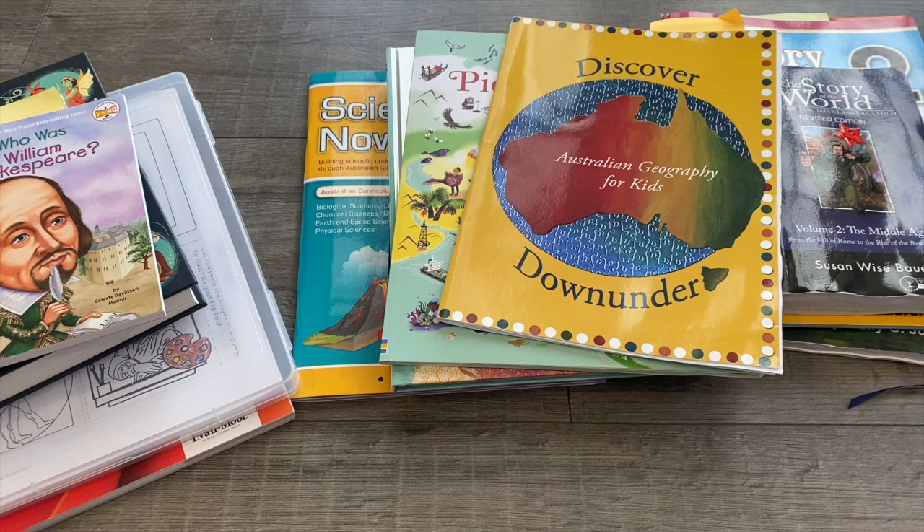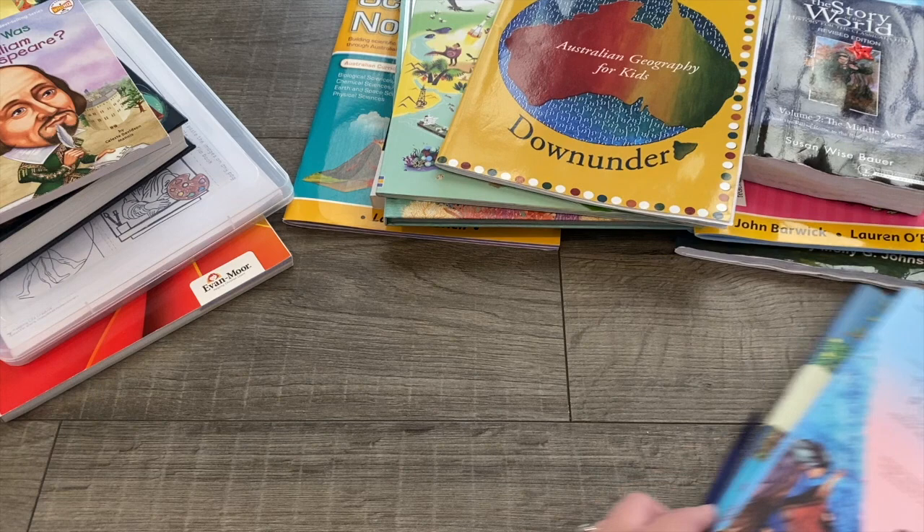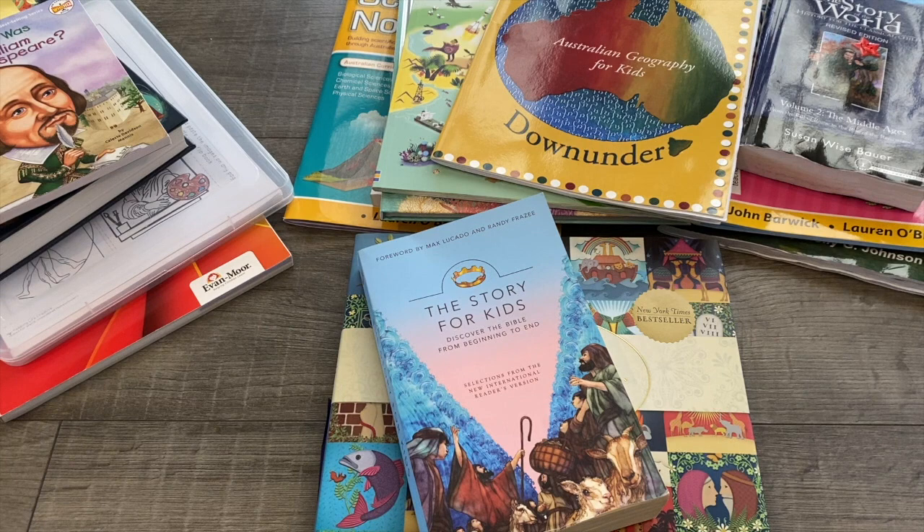Hello and welcome back to another video! Today I'm giving you a look at all of the curriculum that we are using in Term 4 of 2020 — our last term before our Christmas and summer holidays. A lot of this is curriculum I've already shown you that we've been using throughout the year, and we'll basically just be finishing it off this term.